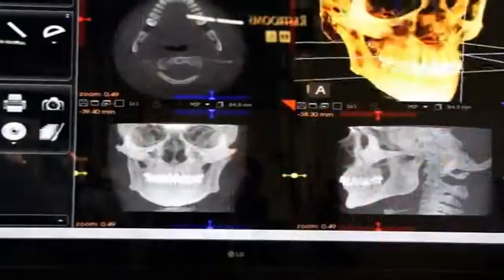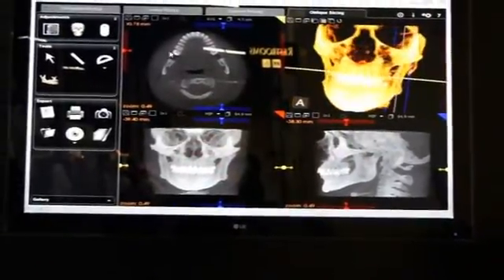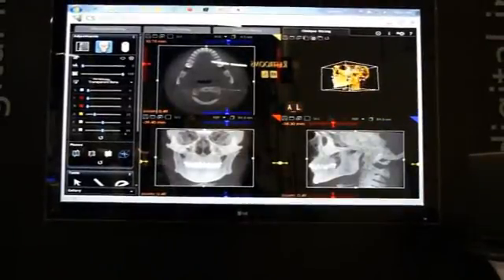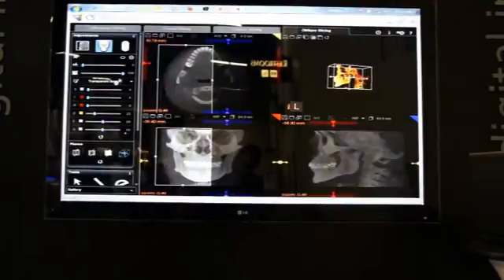And what particular advantages does this provide for the clinician? Well, the selectable fields of view allows you to focus in on the area you need to look at at that time for that patient visit. The unit's very easy to use, it accommodates both sitting and standing patients, and our software makes it very easy to accomplish this in a short amount of time.